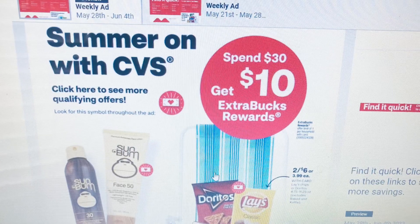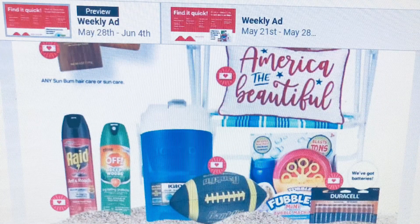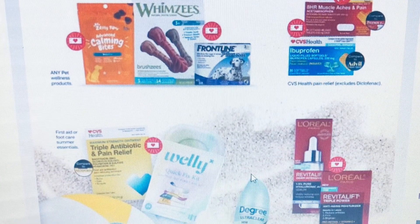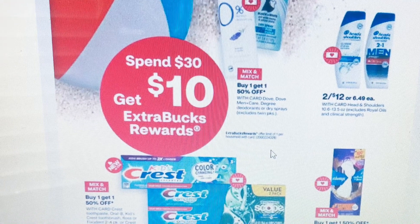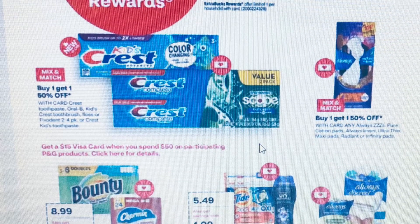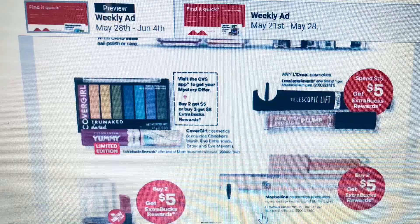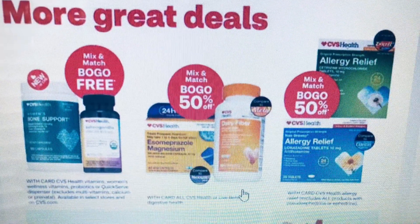We do have the Spend $30 Get $10 promotion on summer items, and there are a lot more items included. Throughout the ad you'll see a red circle with a heart — those are the items that participate in it. If you see any of those items with that red circle, those are the items that are part of the sale.